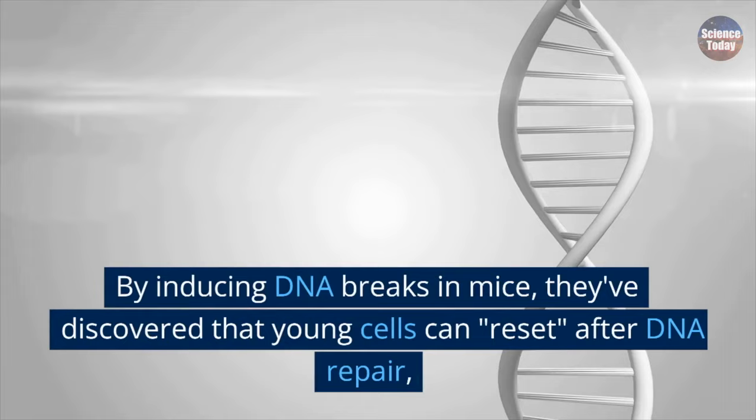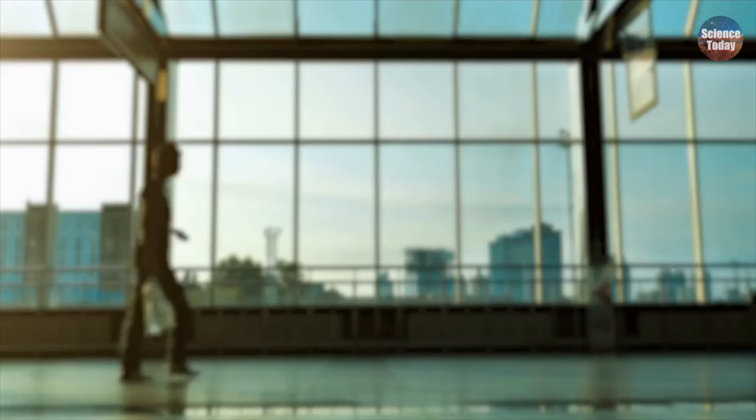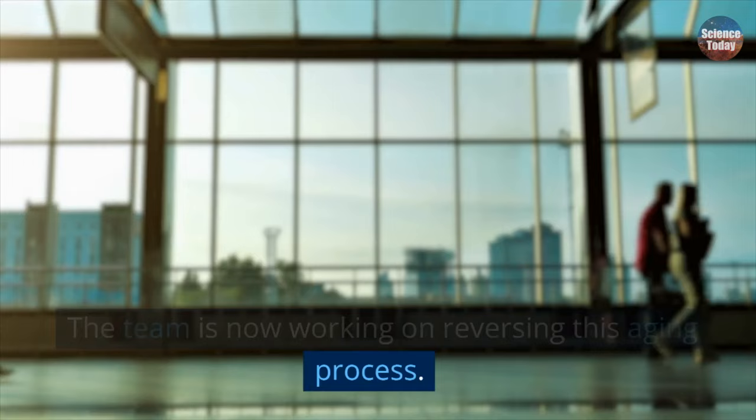What is the epigenome? It's the structures that wrap up the DNA and determine that gene A should be on in a brain cell but off in a liver cell, and that gene B should be off in a skin cell but on in a kidney. By inducing DNA breaks in mice, they've discovered that young cells can reset after DNA repair, while older cells experience more significant changes in gene expression. The team is now working on reversing this aging process.